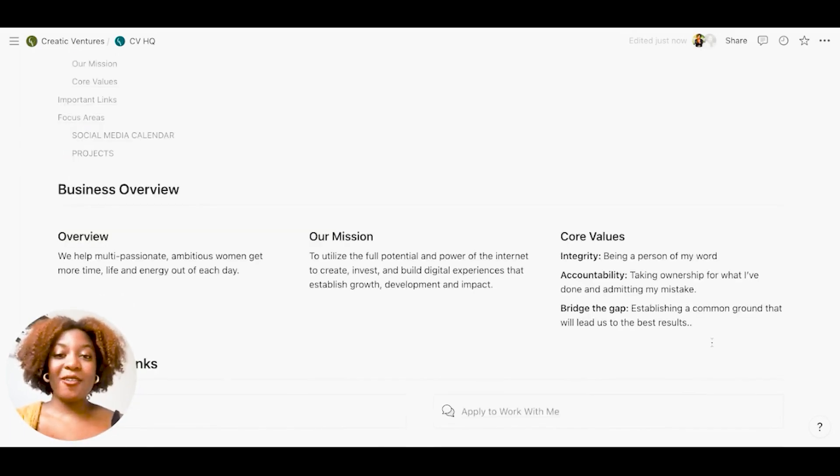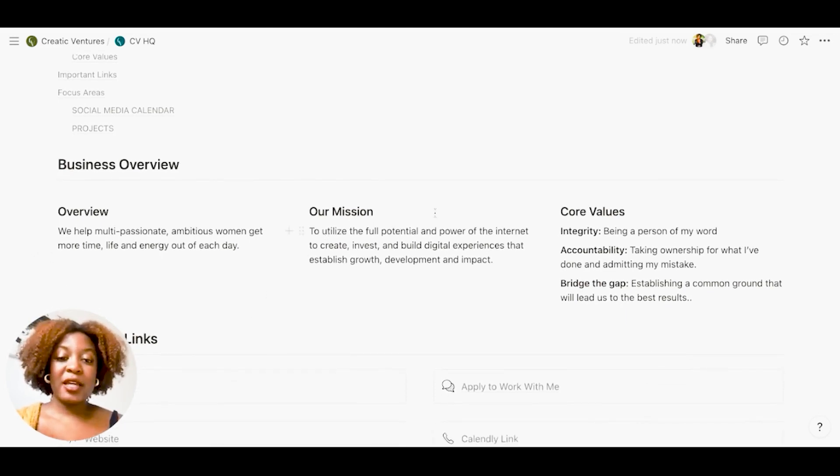First, you can see I have my business overview — the overview includes my help statement, my mission, and my core values. I like to have that top of mind to make sure I'm always staying focused and that any opportunity I take on really falls in line with these buckets.